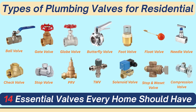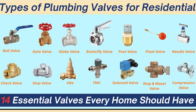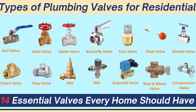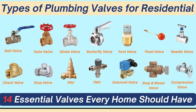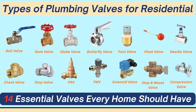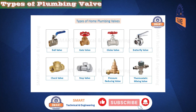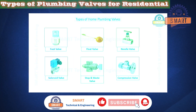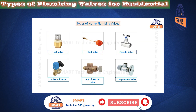Welcome back to Smart Technical and Engineering. Today we're diving into one of the most important yet underrated areas of plumbing: the 14 types of plumbing valves you will find in homes, apartments, commercial, and even industrial buildings. If you want to be a professional plumber, a technician, or simply a homeowner who wants to understand your plumbing system, this video is for you. Let's get started.